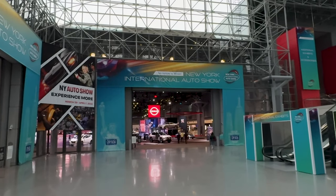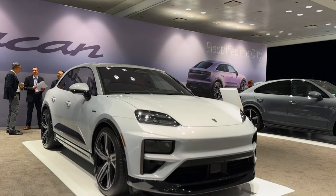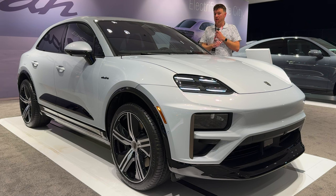I'm here at the 2024 New York International Auto Show, standing next to the North American debut of the 2024 Porsche Macan Turbo EV, and it's all new, and we're going to talk about it.